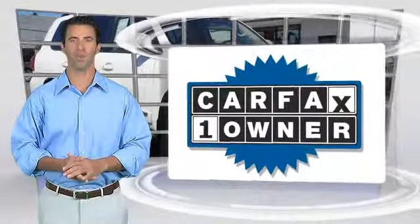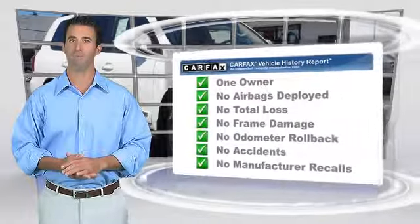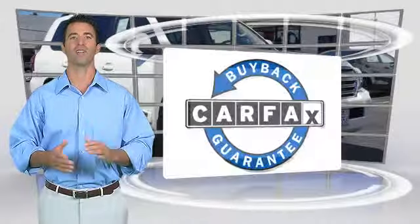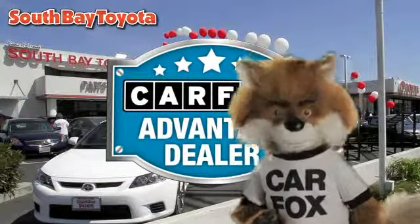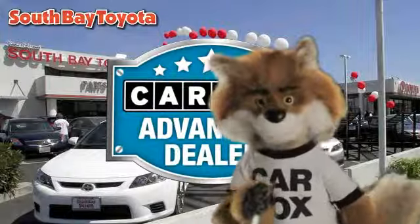This is a one-owner vehicle with the Carfax Vehicle History Report. Be sure to find a complimentary copy of this report online or contact the dealership. This vehicle qualifies for the Carfax Buy-Back Guarantee. Just say show me the Carfax at South Bay Toyota, a Carfax Advantage dealer.